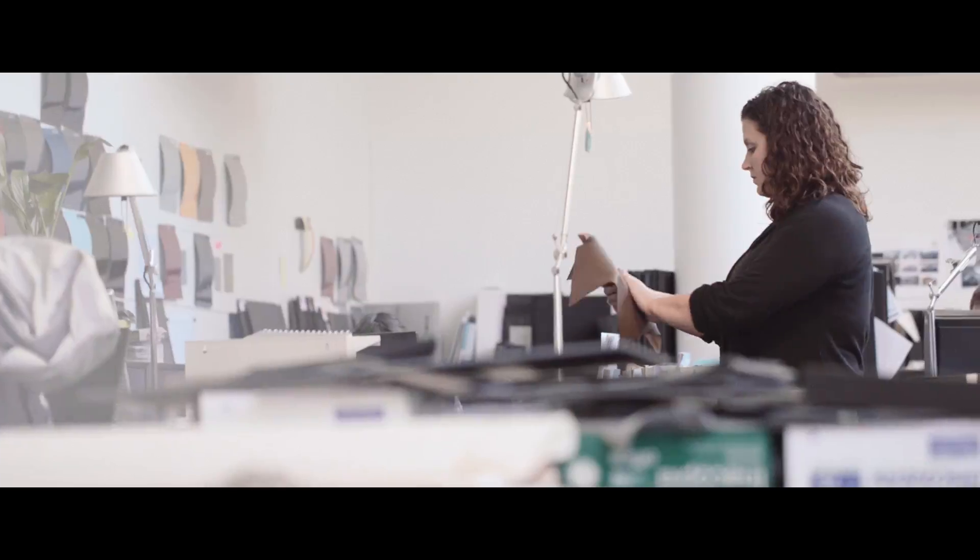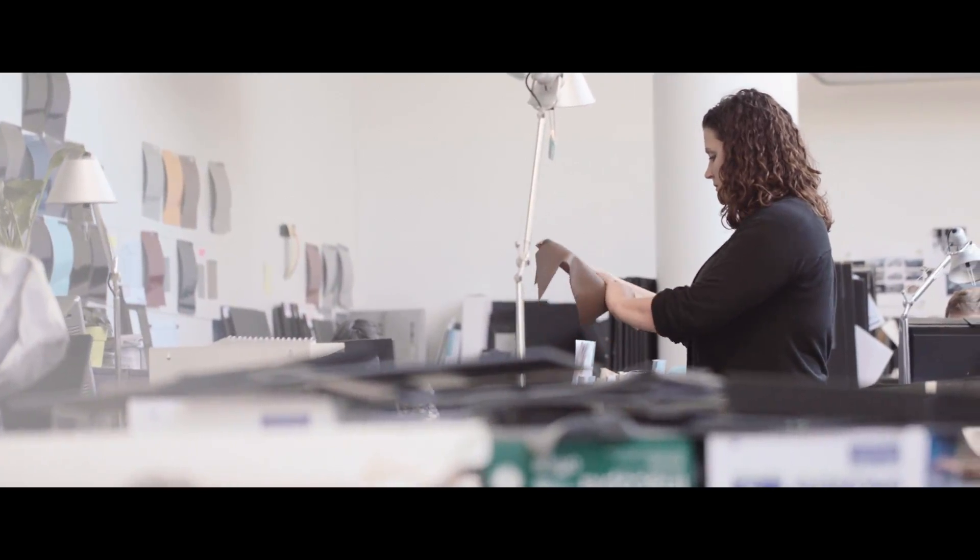My name is Christine Lipinski. I'm a color and trim designer and a specialist in leather for the DS brand. I've been working for PSA Peugeot Citroën for three years.